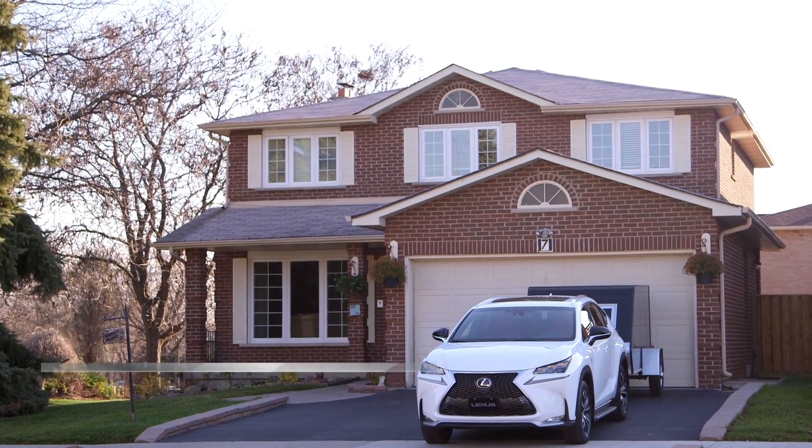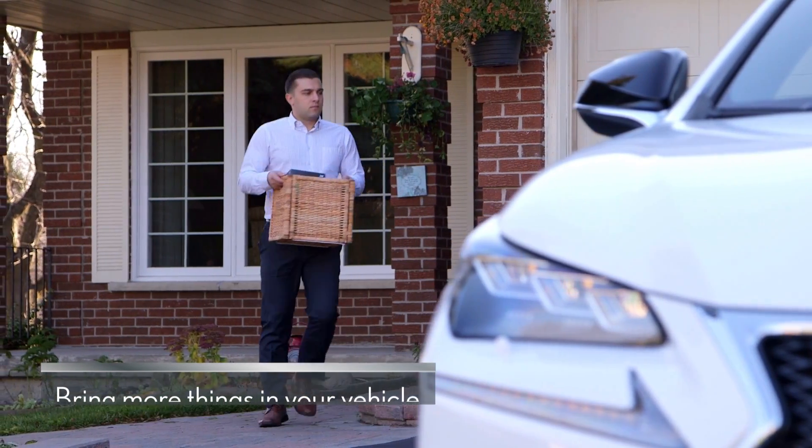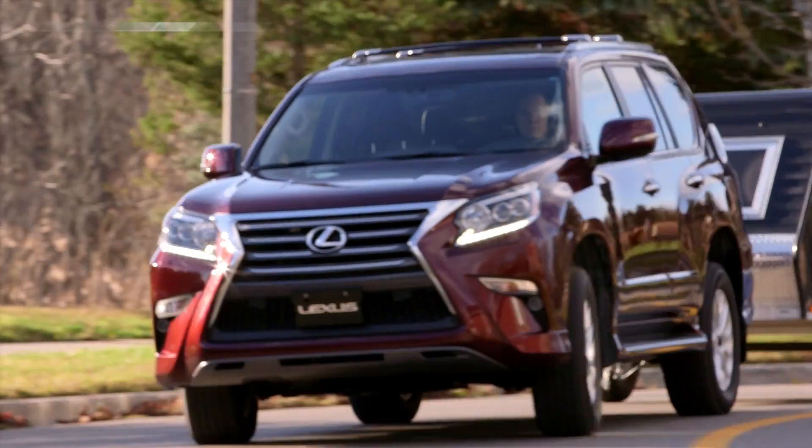Your Lexus was built to take you places, and that often means bringing along more things than you can fit in your vehicle. Whether you're headed to the cottage or going on a camping trip, your Lexus genuine towing hitch system gives you worry-free towing.